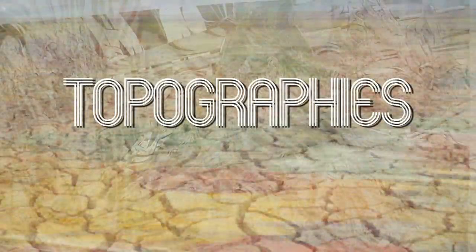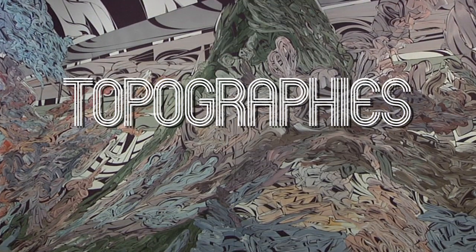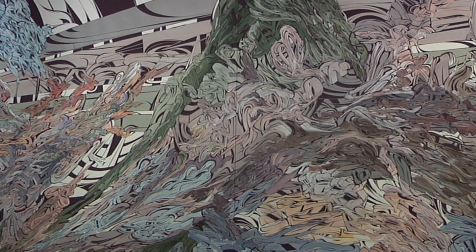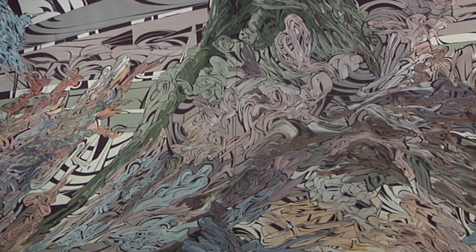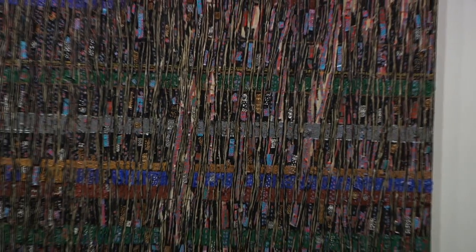This idea for this show came to me in a hotel room in San Francisco at about 2 o'clock in the morning, skimming through the channels. There's actually a documentary about the topographical mapping of the desert, and I started thinking that's really interesting because they can't really topographically map the desert because it's constantly changing.